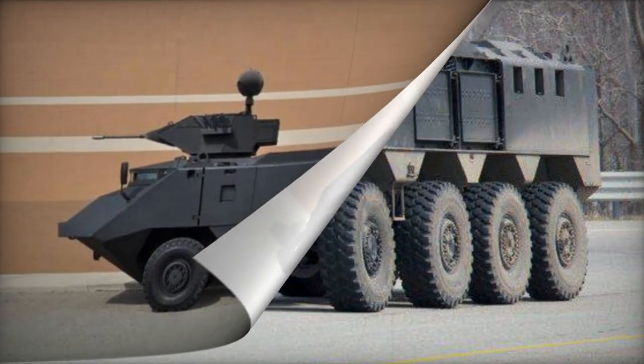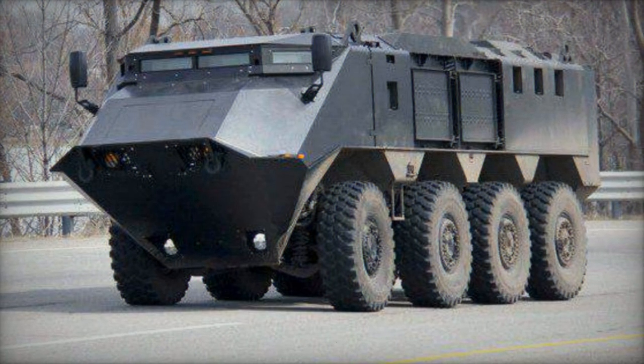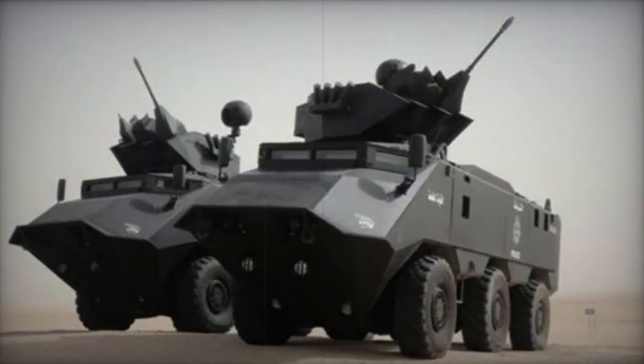The Desert Chameleon can be outfitted with a remotely controlled turret, featuring a 30mm Bushmaster cannon and a coaxial 7.62mm machine gun. This turret design is adaptable to accommodate cannons up to 40mm caliber and comes with a multi-sensor ball attachment.